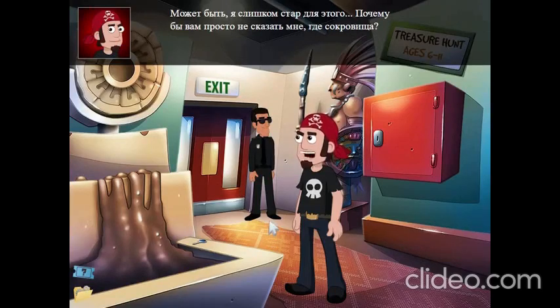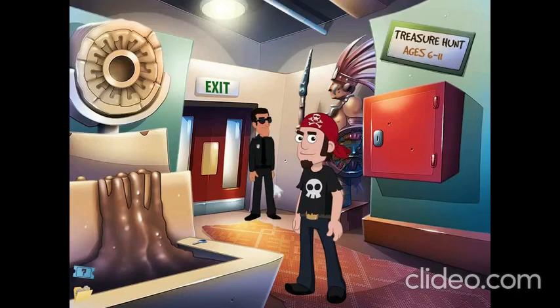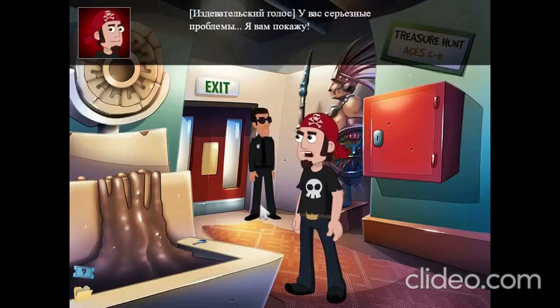So why don't you just tell me where the treasure is? Sir, this treasure hunt is for kids. Not for you. Now stop bothering me. Can you tell me where the treasure is? Seriously? I told you this treasure hunt is for kids 6 to 11. If you can't solve it on your own, then you've got a serious problem. I'll show you. That's the museum's exit. I'm not leaving here without my treasure.